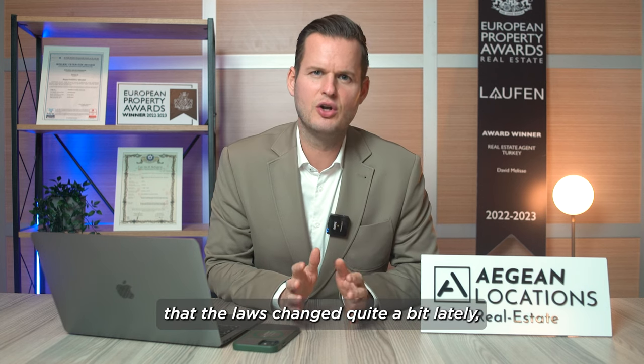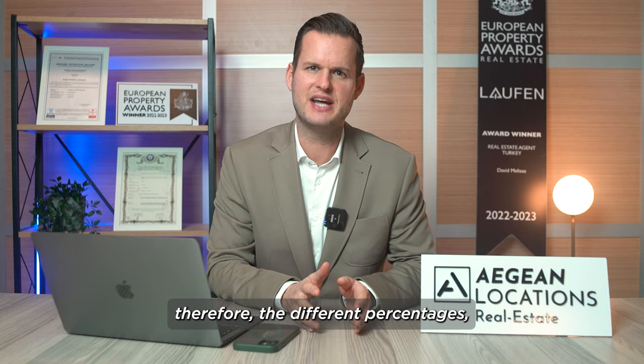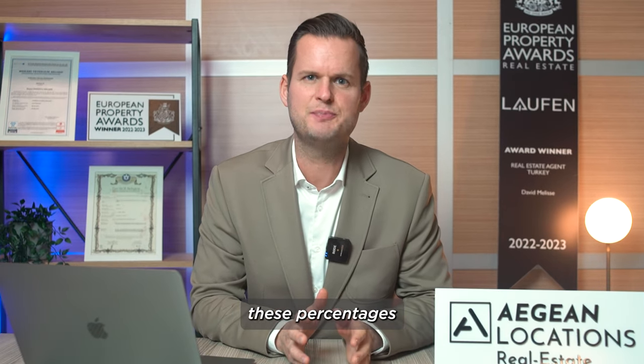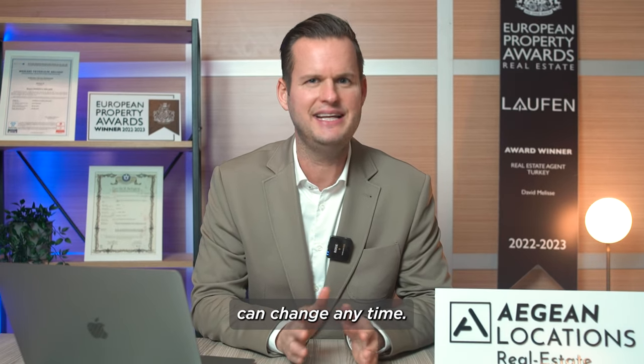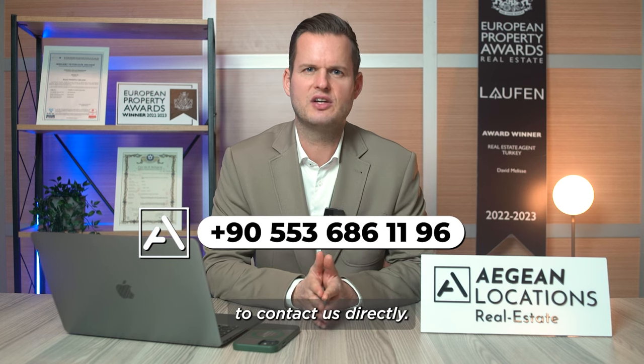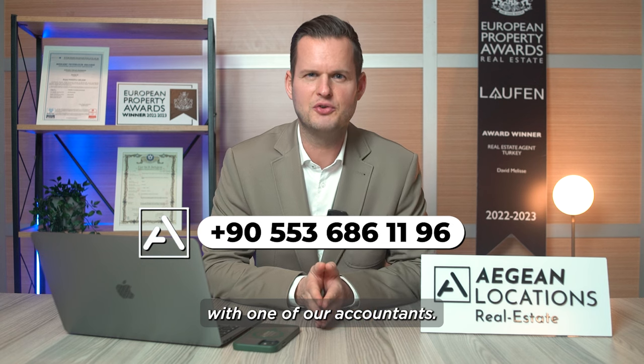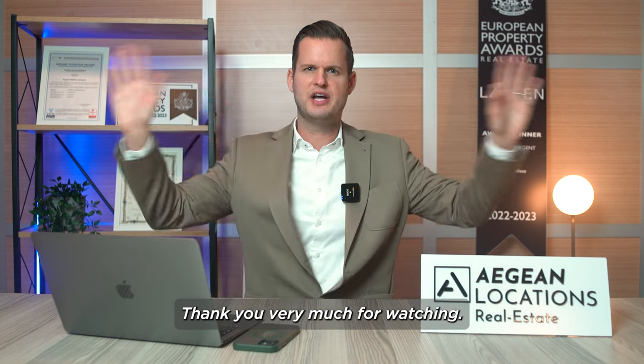It is obvious that the laws change quite a bit lately, so these different percentages can change at any time. If this is all still a bit confusing for you, do not hesitate to contact us directly. We can also put you in contact with one of our accountants. Thank you very much for watching. Bye bye.